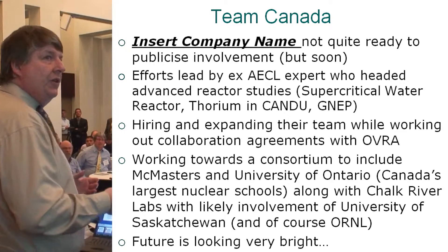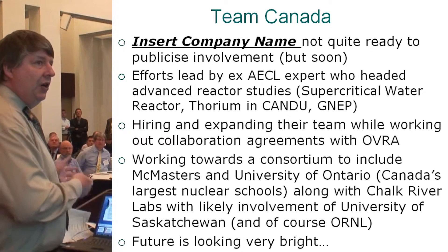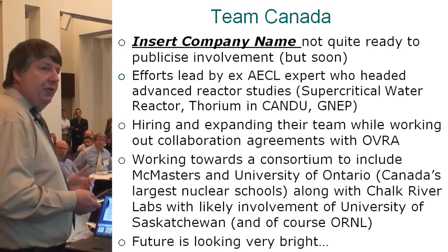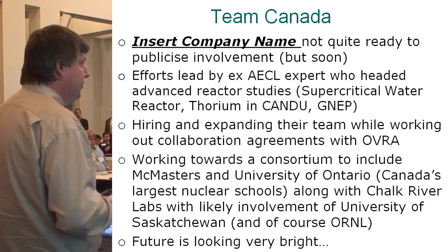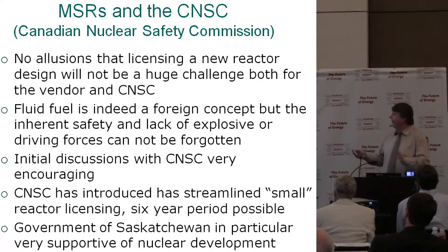We've been working towards a consortium including MIT Masters and the University of Ontario Institute of Technology — our two largest engineering schools — along with Chalk River Labs, and those talks have been going very well. The level of interest in the university system is amazing. The University of Saskatchewan also has great interest in small modular reactors. The CNS — Canada's equivalent of the NRC — talks with them have been very encouraging.